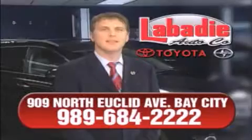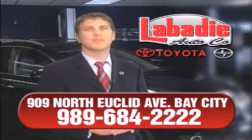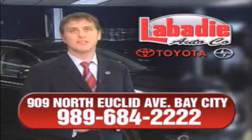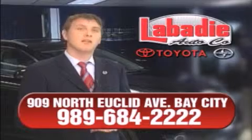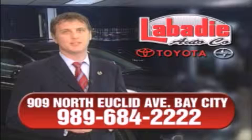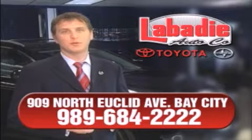Hi, I'm Mark Labadee, and I'd like to personally thank you for visiting our website. We're a family-owned business and have been doing business for over 60 years in mid-Michigan. All of our vehicles have been professionally inspected and hand-detailed to ensure that you're getting the maximum value. Remember, we'll do whatever it takes to earn your business. Thanks very much.